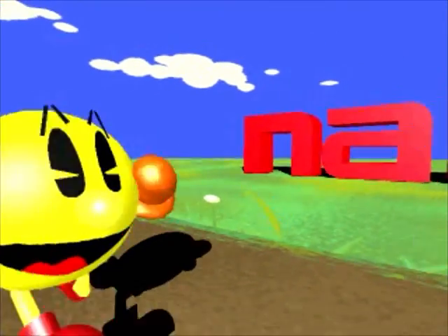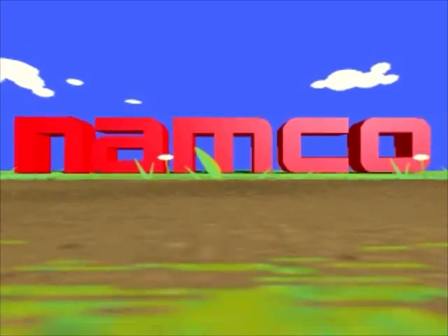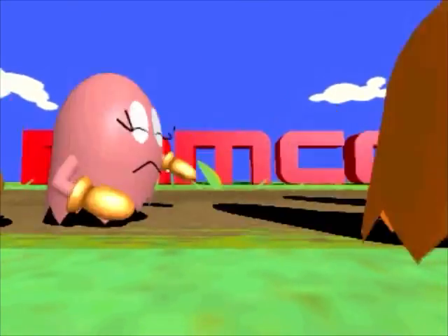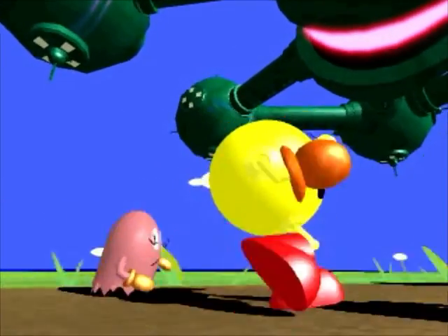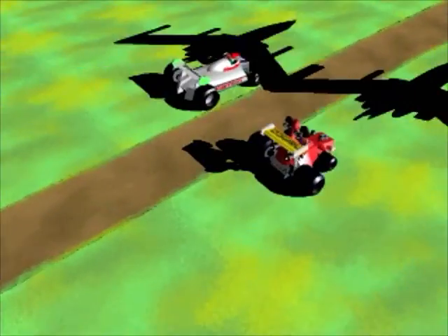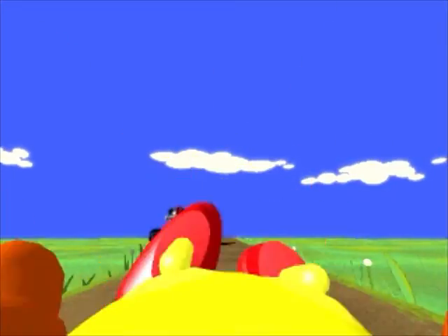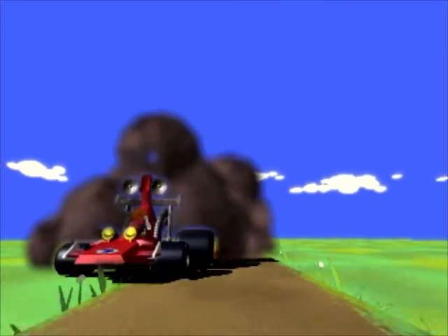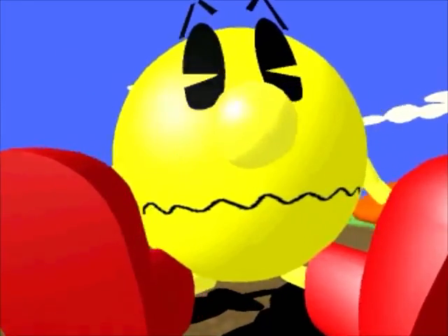Every volume started with this FMV cutscene, with 3D models representing characters in each of the games. Volume 1 here is admittedly kind of lame. It's Pac-Man running from some ghosts, only the ghosts pass him instead of doing whatever it is they're doing in Pac-Man. Then all the other characters pass him by. You see the spaceship from Bosconian in the background, the Galaga ship going by, the Toy Pop people, leaving Pac-Man down in the dumps. But never fear, Miss Pac is here.